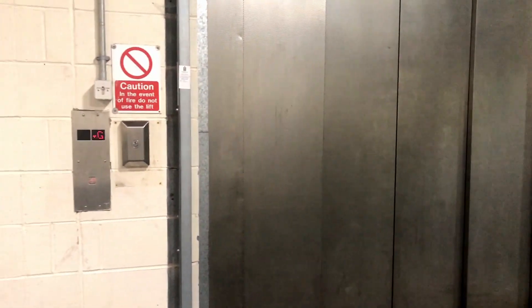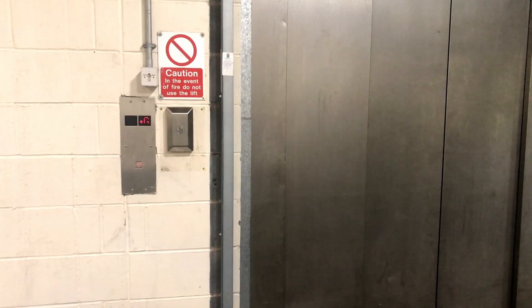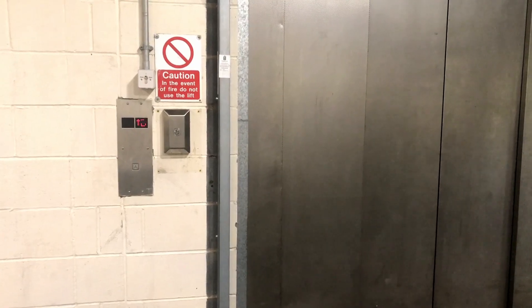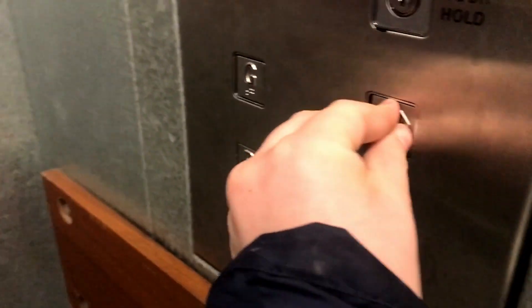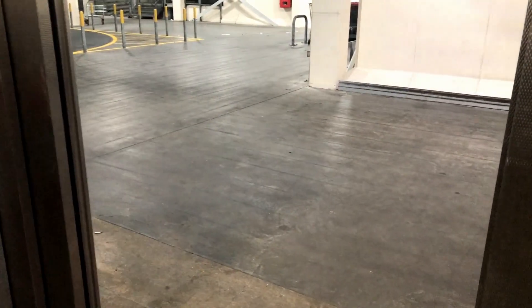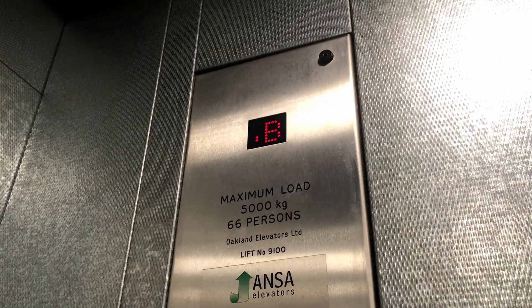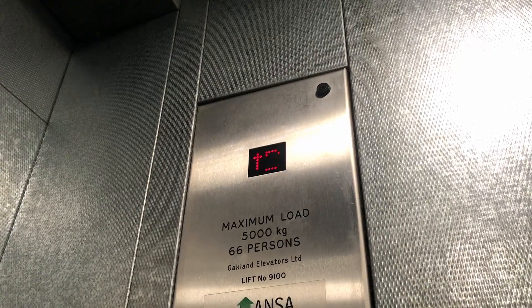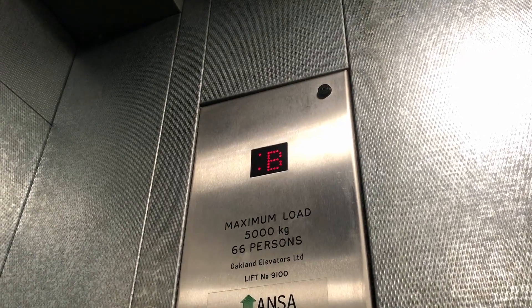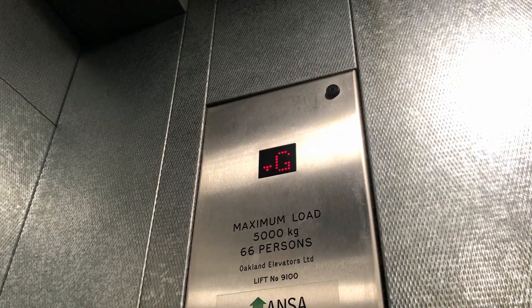Shut the doors. It's got a real loud beep as the door closes — it's really annoying. It's a hydraulic lift; it sounds amazing.